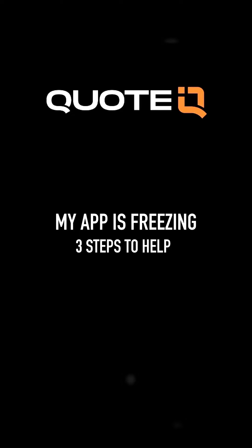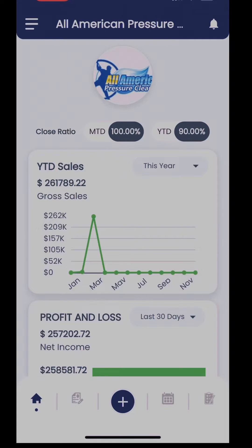This is Mike with Quote IQ, and in this mini tutorial I'm going to cover some of the basics about what to do if your app suddenly freezes. There are several factors that might contribute to this, so here are a few things that can help resolve the issue.